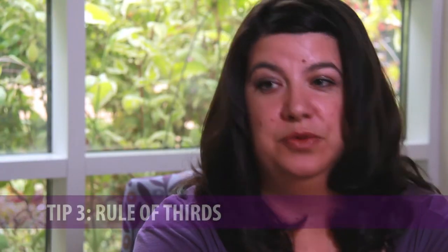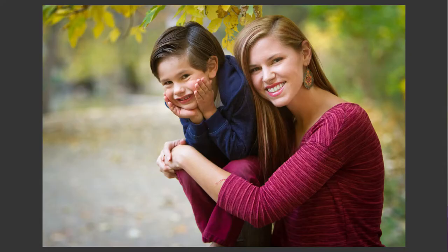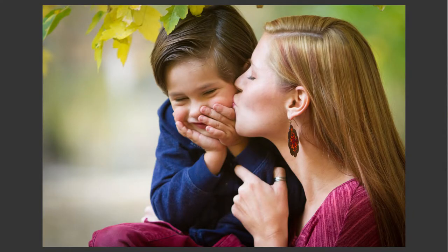Tip number three is the rule of thirds. You generally don't want to place the subject directly in the center of the frame. You want their eyes in the upper third of the frame, and you also want to have the subject's face in either the right or the left third of the frame. It just creates a more interesting composition.